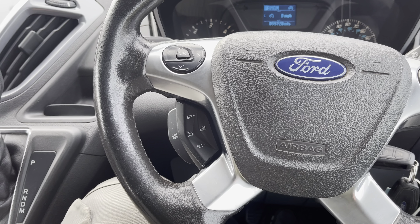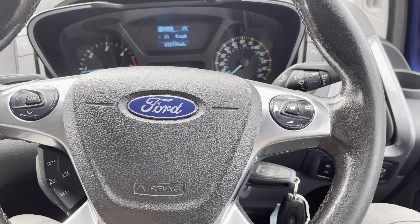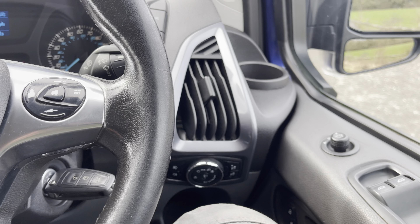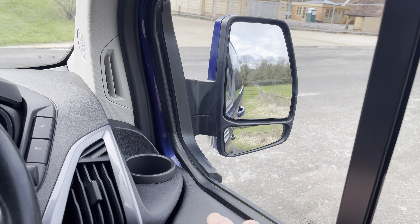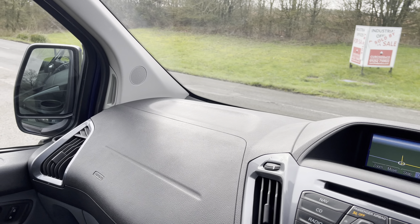All the buttons on the left of the steering wheel are responsible for your cruise control and speed limiter. On the right, you've got your volume controls and voice controls. Automatic lights and wipers, and of course the folding door mirrors — all of those operate exactly as they should.